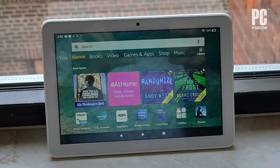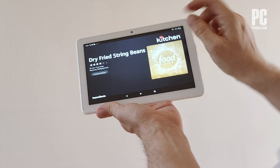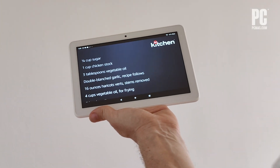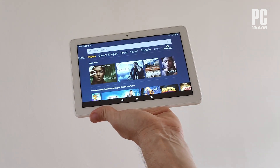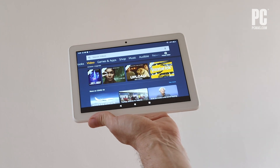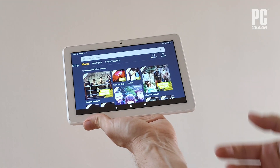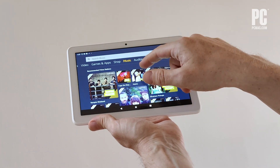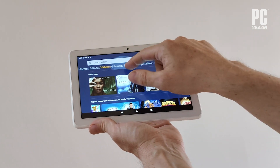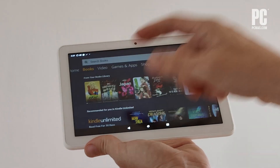This tablet basically works as an Echo Show, a screen-enabled device that's voice activated, can show you videos, play music, do timers, act as an alarm clock — all the stuff that you're used to from an Amazon Echo. So if you want to play Amazon Music, if you want to watch Amazon Video or Netflix or Hulu, if you want to read Amazon books, this tablet is also fine.